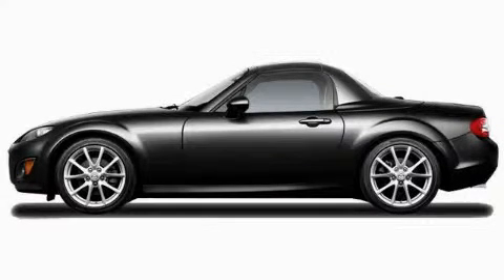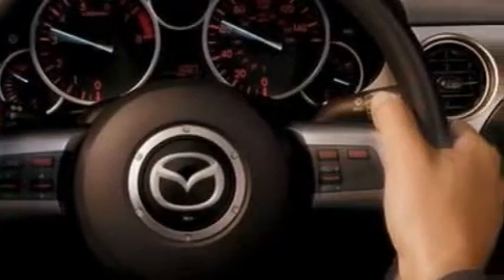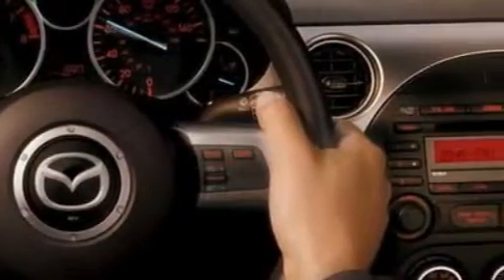This is a brand new 2010 Mazda MX-5 designed to turn heads. It has a 2.0 liter 4-cylinder engine and a 6-speed manual transmission.